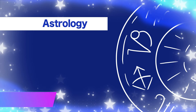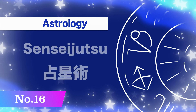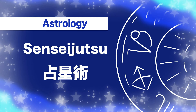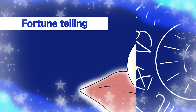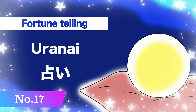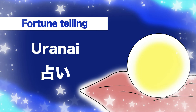Number sixteen, astrology: sei-n-sei-ju-zu. Sei-n-sei-ju-zu. Number seventeen, fortune-telling: u-ra-na-i. U-ra-na-i.